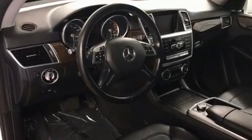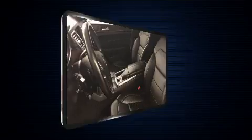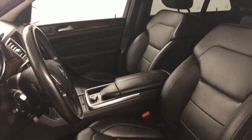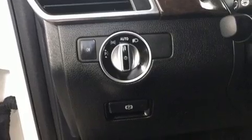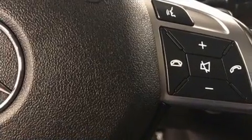Mercedes-Benz ensures the safety and security of its passengers with equipment such as dual front impact airbags with occupant sensing airbag, front and side impact airbags, traction control, anti-whiplash front head restraints, a security system, an emergency communication system, and four-wheel disc brakes with ABS. Brake Assist technology provides extra pressure when applying the brakes.